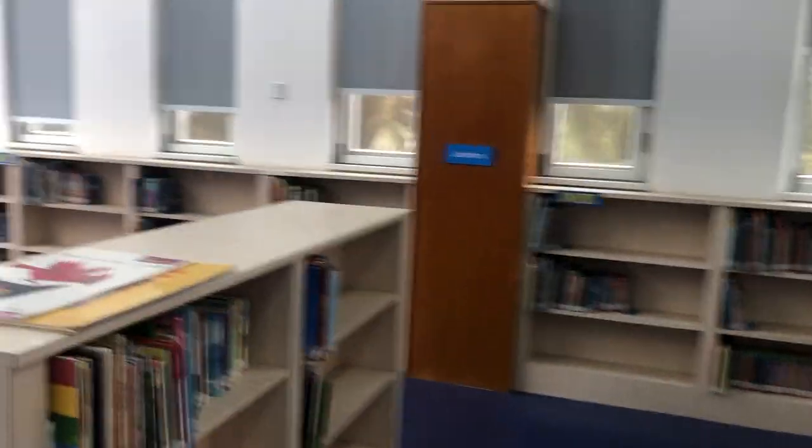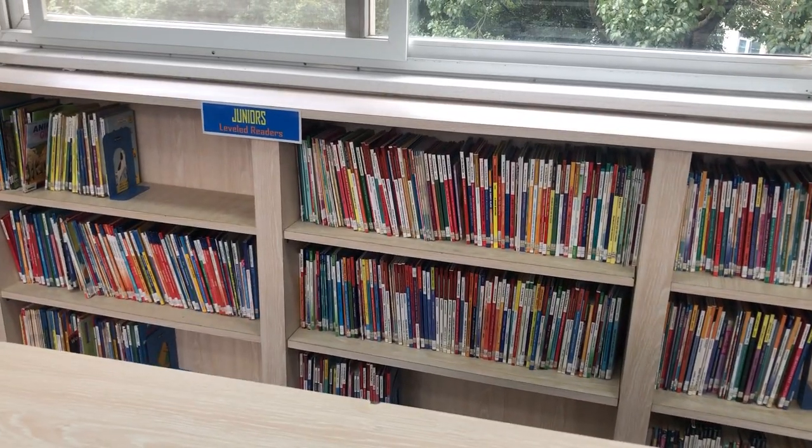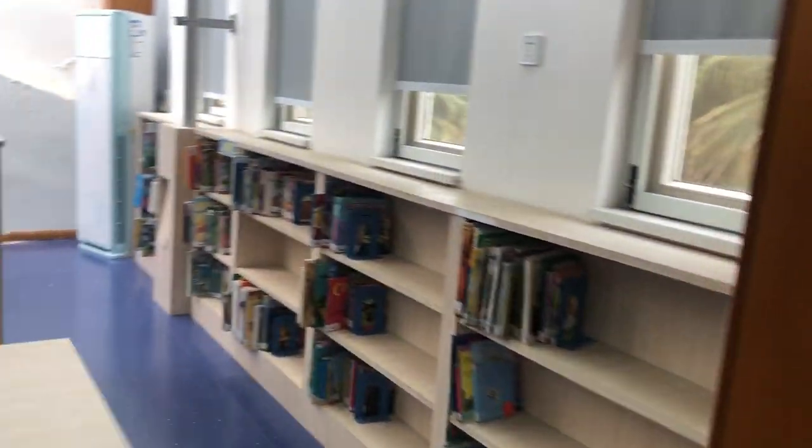These books are for the teachers, and here are some books for the junior students. These bookshelves contain leveled books, from Level 1 to Level 5.